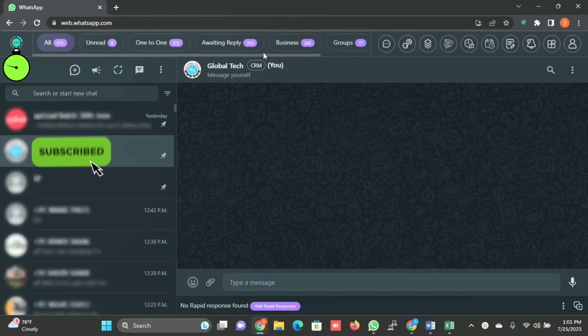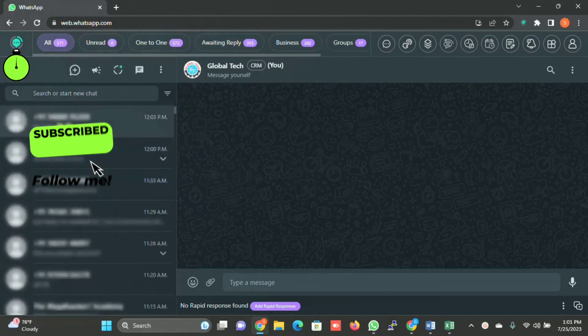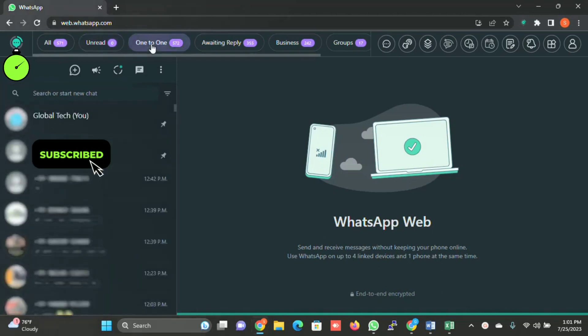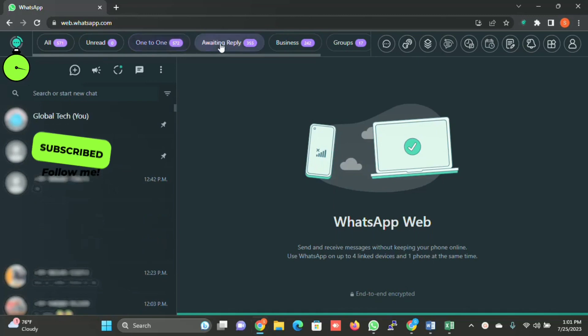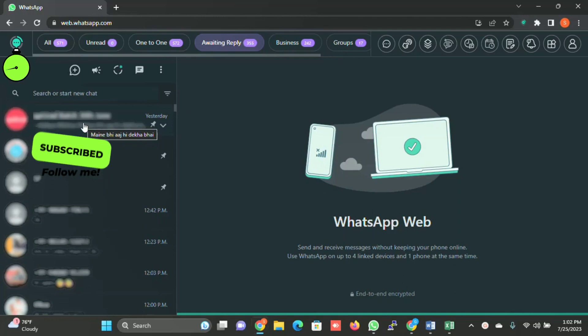There is a provision in the system where you can create tabs as per your requirement. When you click on All, it will show you all the messages in your Web WhatsApp. When you click on Unread, it will show all unread messages. One-to-One is a tab created by the system — I will explain its benefit later in the video. Awaiting Reply is very interesting: it represents contacts you have messaged but who haven't replied, so you can do a follow-up with them.